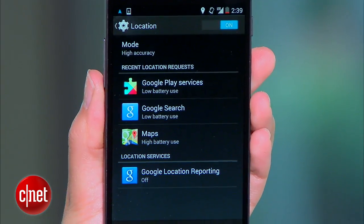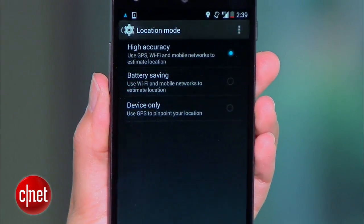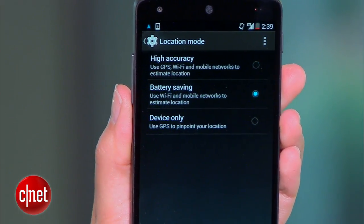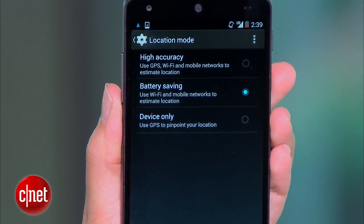And another tip for GPS: back in that location menu, head on over to mode and choose battery saving mode when you don't absolutely need pinpoint location reporting. This way, your phone will use less resources to find out where you are.